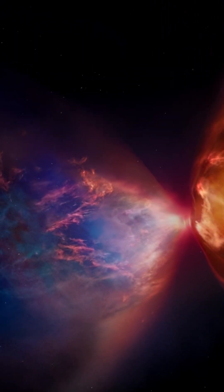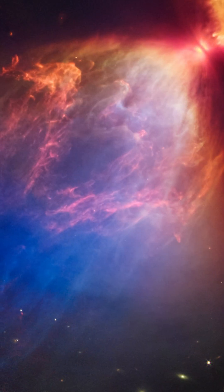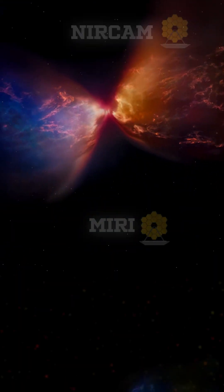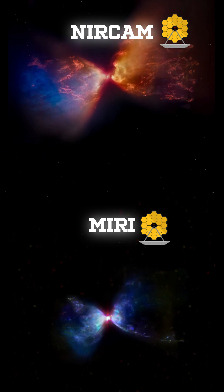Its hourglass-shaped cavities, shown in blue and orange infrared images, form as material shoots away and collides with surrounding dust. Webb's powerful instruments reveal this region, hidden to the naked eye, within the Taurus star-forming area.